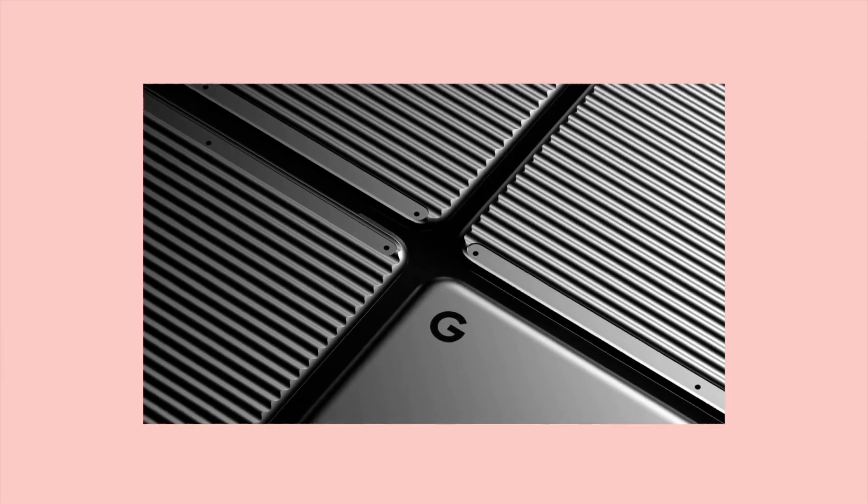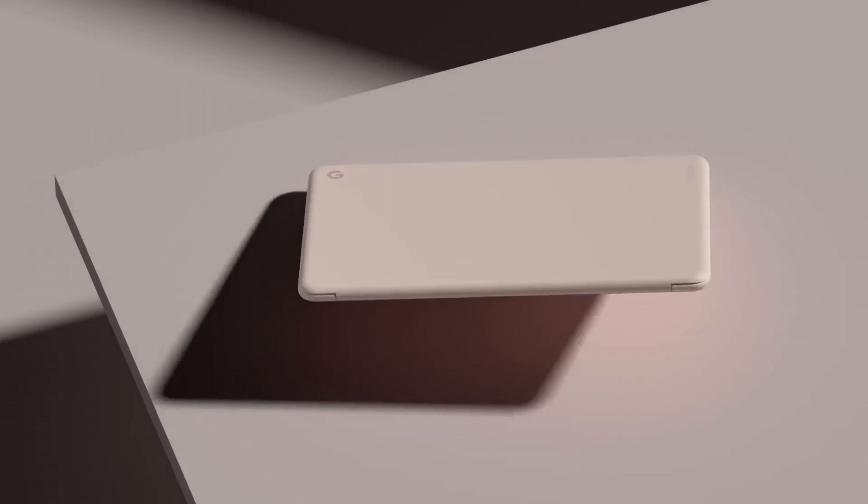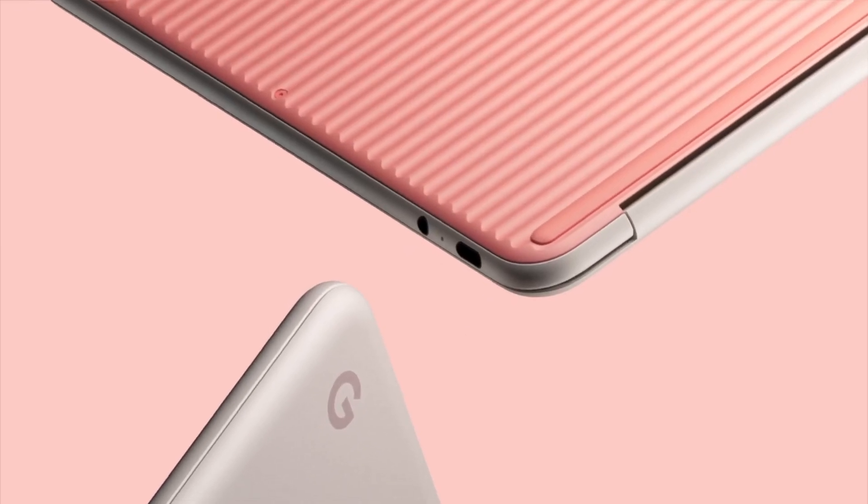It's an ideal choice for professionals, students, or anyone seeking a versatile, high-performance laptop with the simplicity and security of Chrome OS. Elevate your computing experience with the Google Pixelbook.